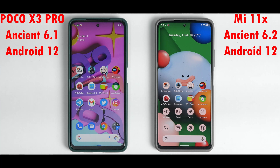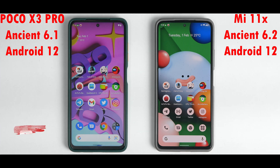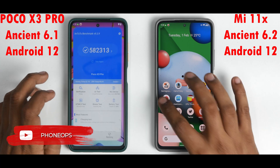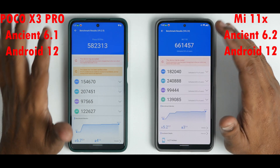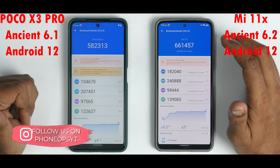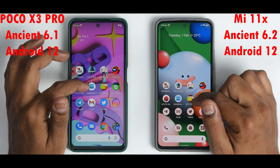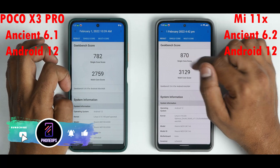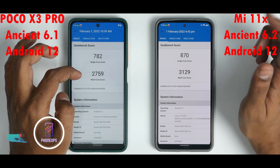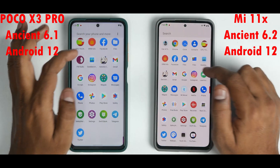Now let's look at benchmark numbers — the difference will be substantial, but don't judge; these are fun speed tests that give useful information. AnTuTu: 582,313 on the Poco X3 Pro versus 661,457 on the Mi 11X — about 20,000 points difference each way from typical scores. Geekbench single core and multi core next.